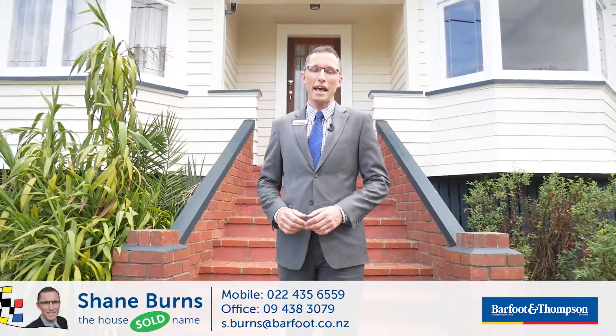Properties of this nature don't come along too often, so don't miss this chance. Give me a call — Shane Burns, the house sold name, Barford and Thompson, Wangarai.